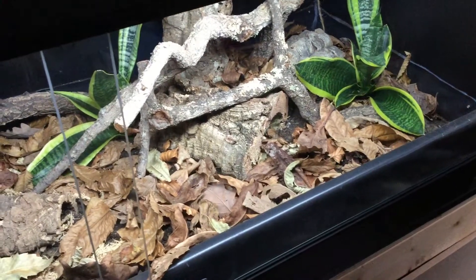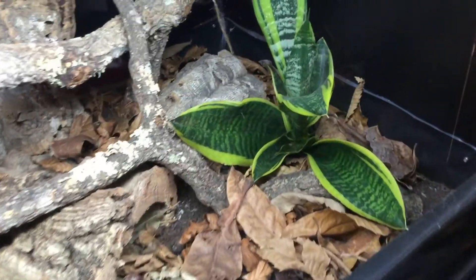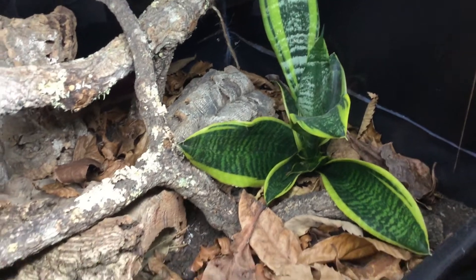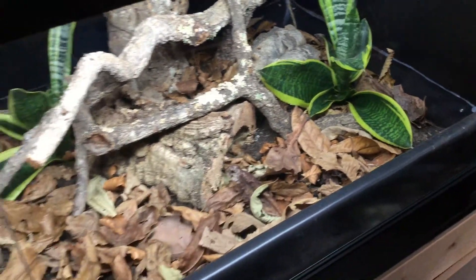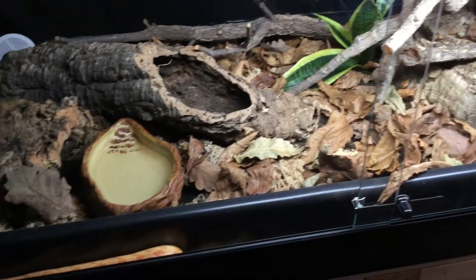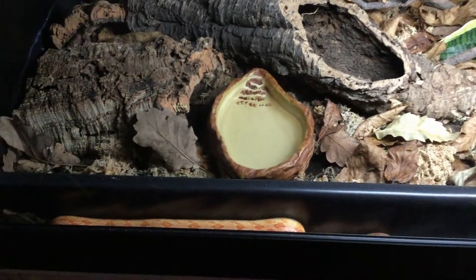The plants are growing in well and this one suffered a little bit of burning at the top, but other than that it's growing well so that doesn't really matter. Red's setup is looking great and he's doing really well. Today is actually Red's feeding day so let's see if he's wanting anything to eat.